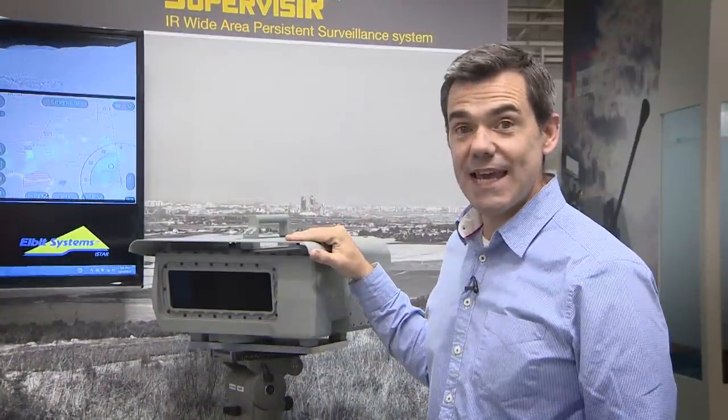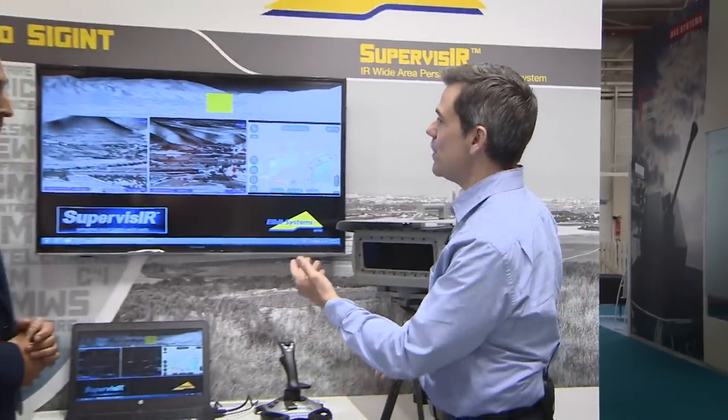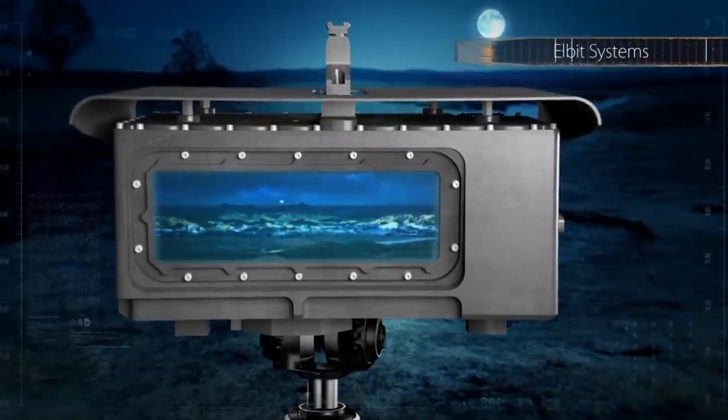This little box of tricks here is the Supervisor — it's a wide-area persistent surveillance system. It looks a little bit like a speed camera but it's way cooler than that. This is a wide-area persistent surveillance system, meaning we have one sensor that covers a very wide area of 90 degrees over 12.5 — a panoramic picture of 50 megapixels.